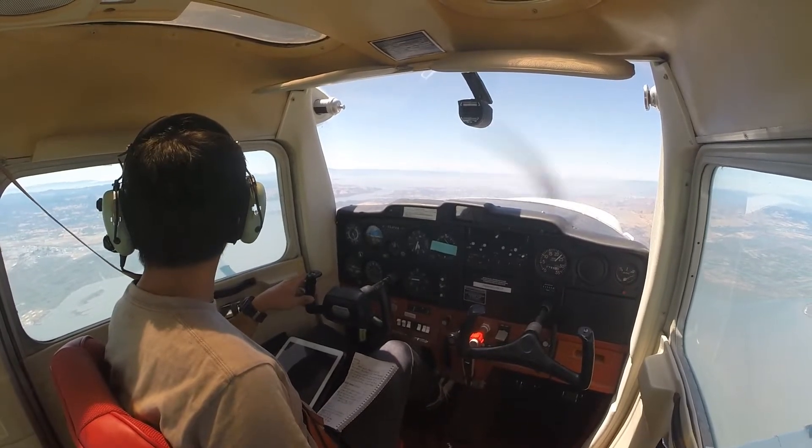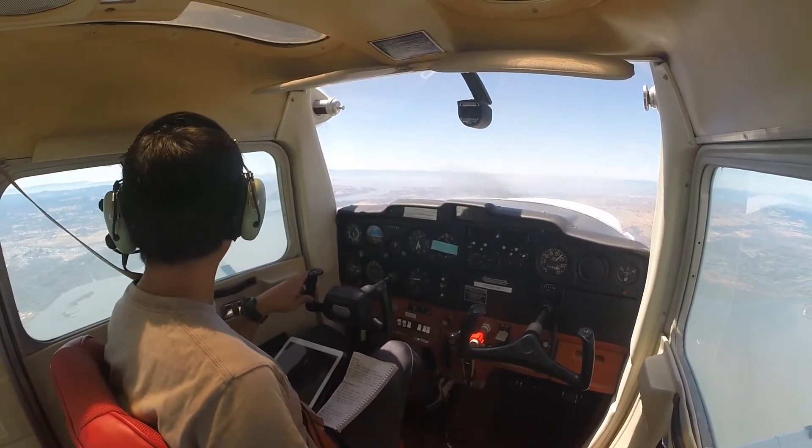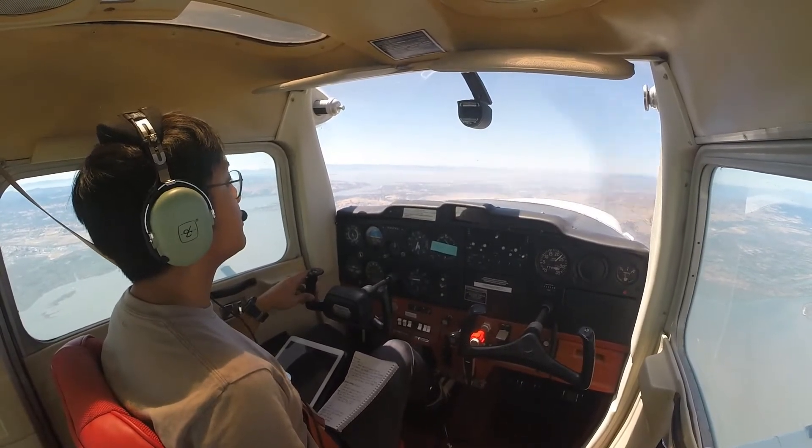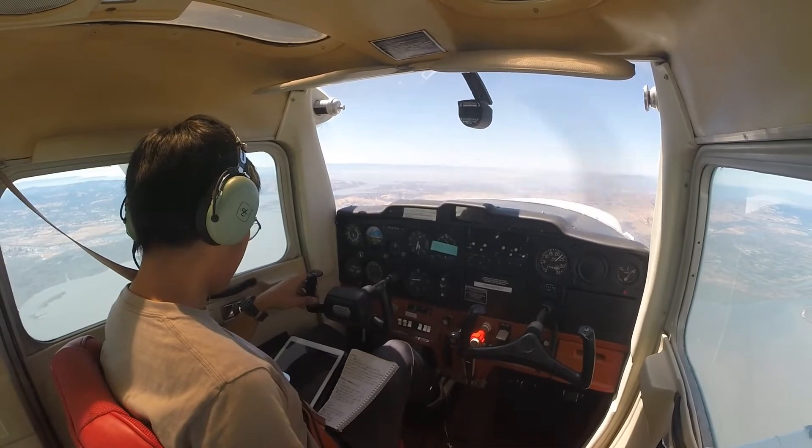Currently I have Concord Airport on my 9 o'clock. Maintaining 4,500, we'll start our descent in 2 minutes.